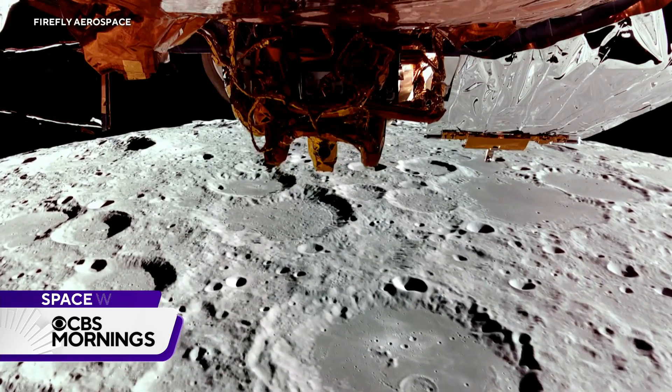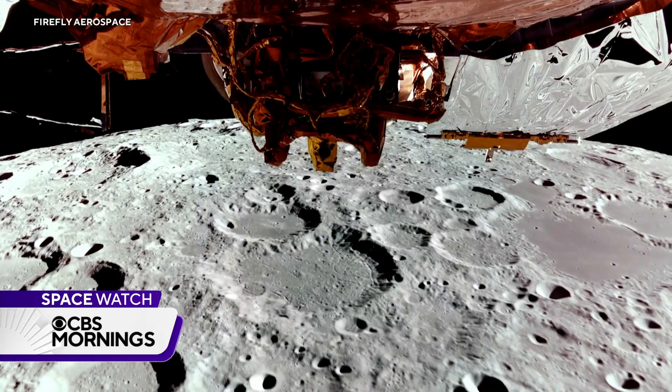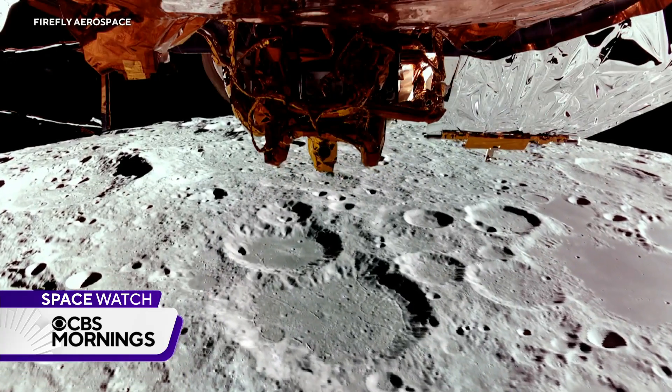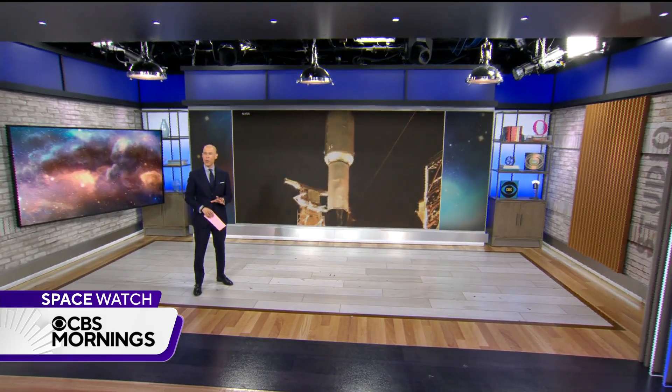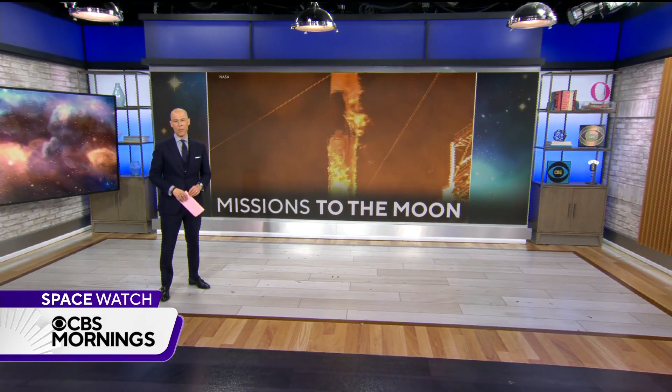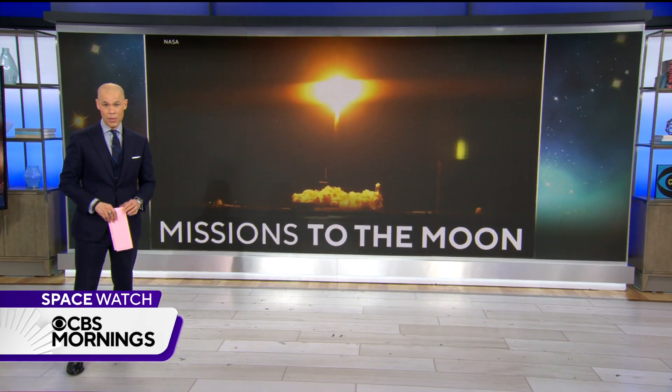Take a look at this video, taken 60 miles above the moon by the Blue Ghost lunar lander, which will try to land on the surface this weekend. Blue Ghost could soon get some company. SpaceX launched another lunar lander last night, this one built by Intuitive Machines. Mark Strassman reports on the mission to deliver groundbreaking technology to the south pole of the moon.